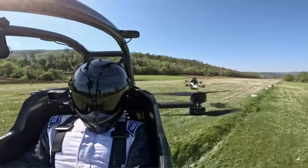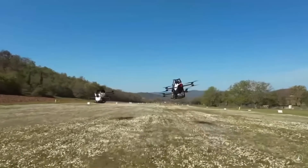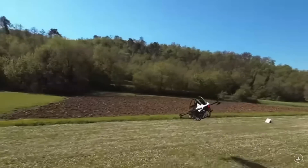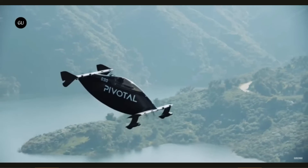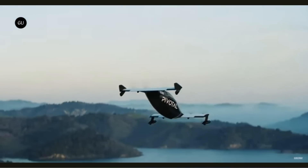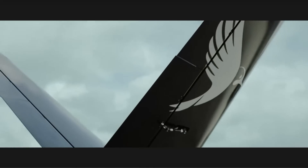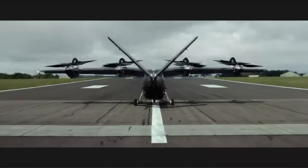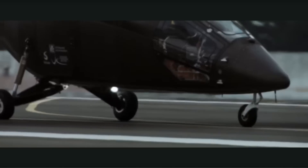Just imagine a flight time of an hour or more in a personal aircraft like the Jetson 1 and the Pivotal Helix, compared to the 15 to 20 minutes of flying time they have now. This longer flight time would allow these aircraft to be used not just for recreation, but for commuting, cargo transport, and medical evacuation. Likewise, four-seater air taxis that currently cover a range of 60 to 100 miles could be used not just for urban mobility but for regional flights.